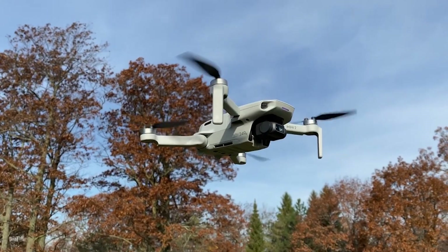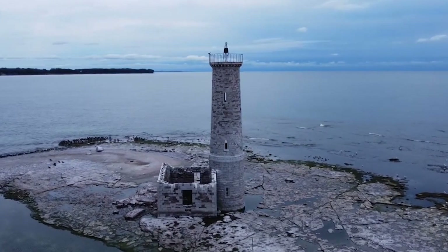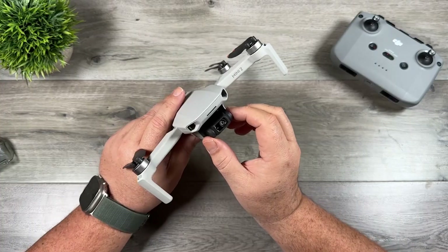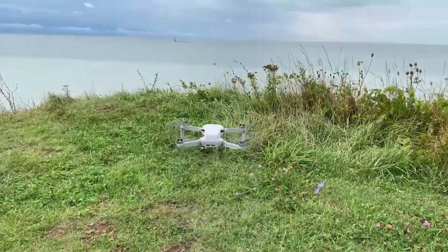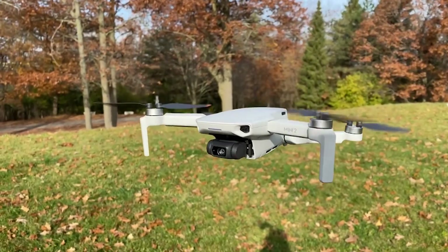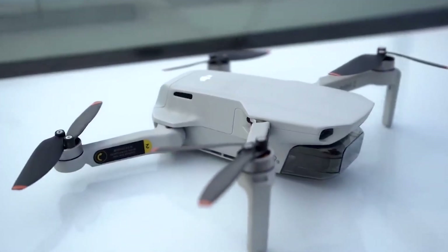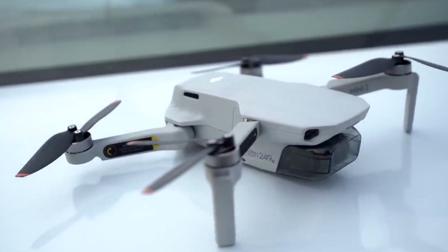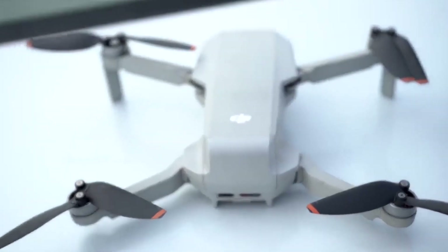The Mini 2 uses the same amazing OcuSync controller seen in the Mavic Air 2 and beyond, complete with automated frequency hopping. This drone can withstand force five, thanks to stronger motors and enhanced software. Photographers have gotten raw exposure bracketing and DJI's automatic panoramic capabilities, while video enthusiasts have finally gotten 4K under 250 grams, finished off with digital zoom.